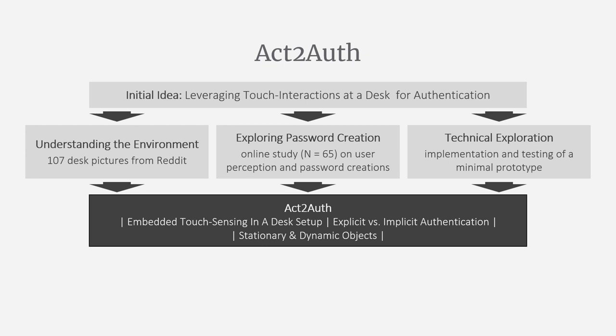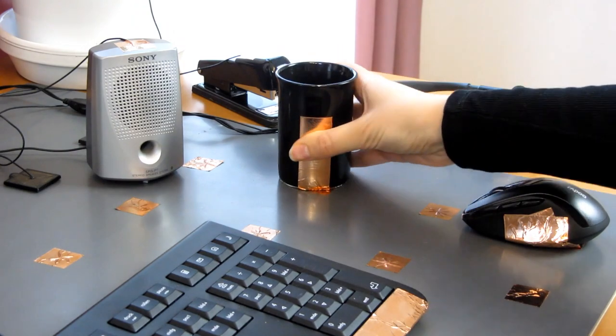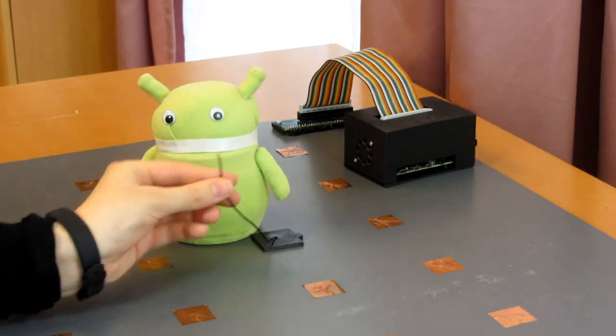Act2Auth senses tangible interactions with both stationary and dynamic daily life objects at desks. We implemented a prototype — a desk pad that allows for self-capacitive touch sensing on the pad itself, on conductive movable or stationary objects that are in contact, and on objects wired to it with reusable connectors.